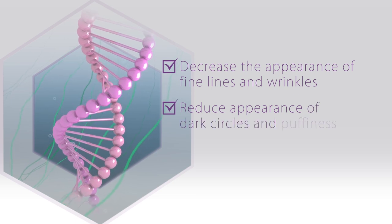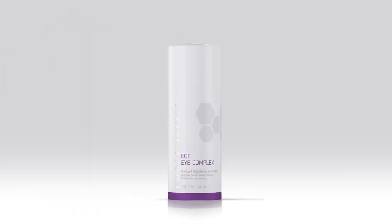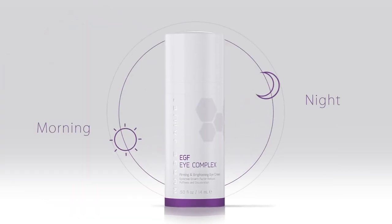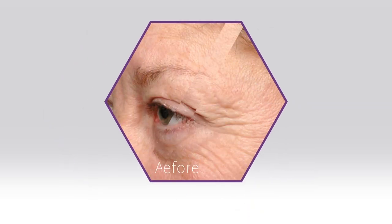While increasing skin's elasticity, apply twice daily — morning and night — after cleansing for optimal results. EGF Eye Complex: your secret to vibrant eyes. All right, here's your Nurse Jamie health and beauty tip.